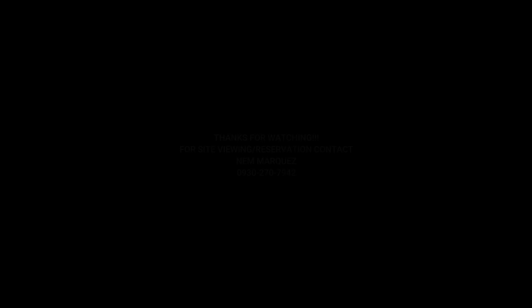So again, Dream Home Buddies, if you're interested to view this property, please don't hesitate to call or contact us — our contact number is in the flash and description tags. Again, this is Nemo Arquez, your Dream Home Buddy, going above and beyond to find your dream homes. Bye, and God bless you all!